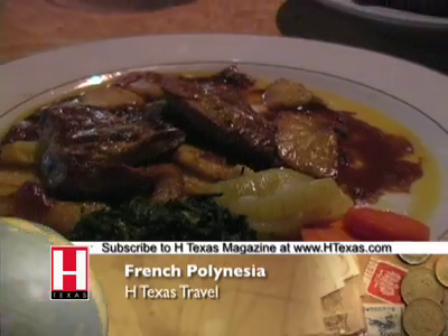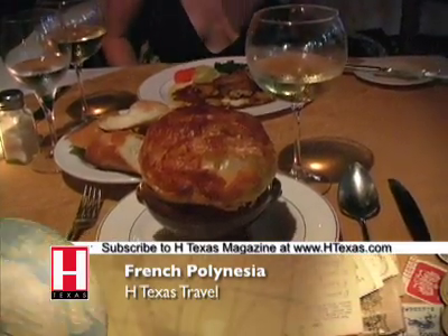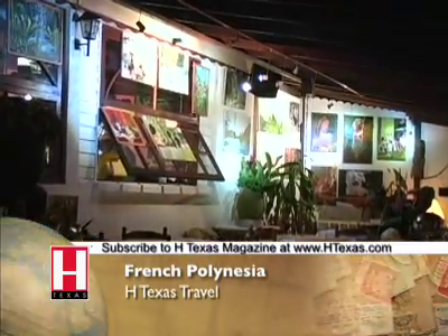Our food is fabulously French — foie gras, seafood bisque, mahi mahi mousse in a rich lobster sauce. We've finished our Chardonnay and we check restaurant Tahoni E.T. off of our list.